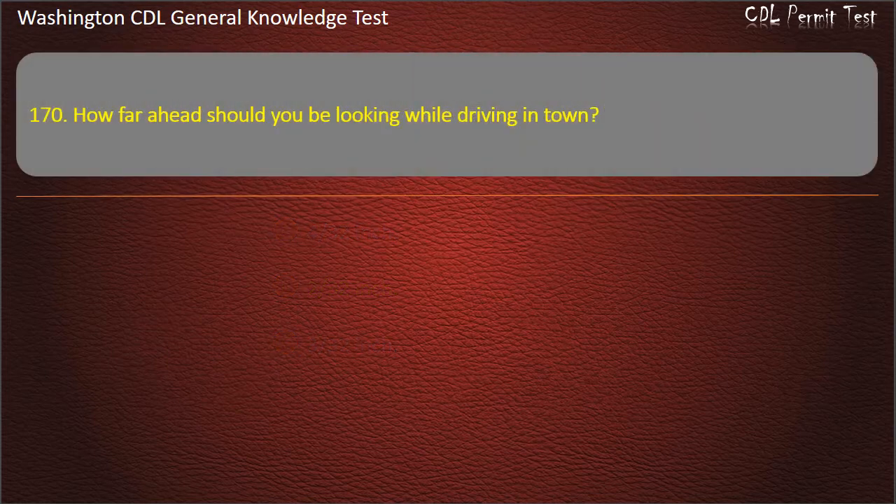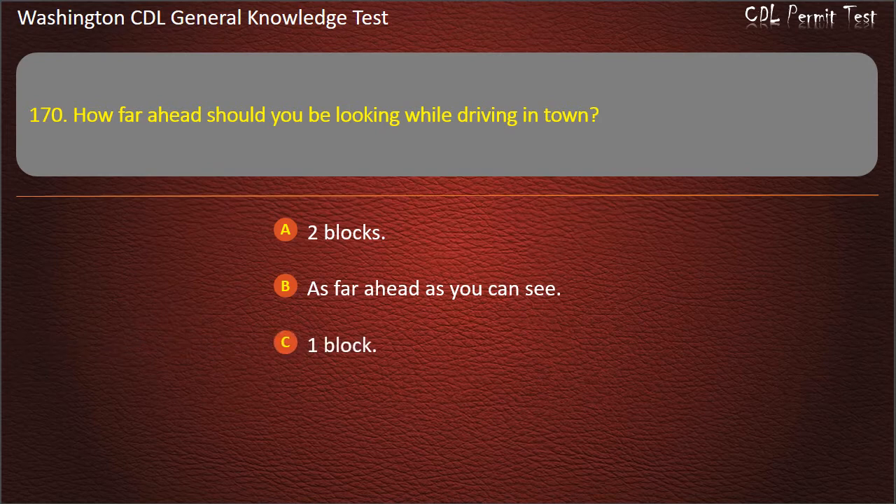Question 170. How far ahead should you be looking while driving in town? 2 blocks; As far ahead as you can see; 1 block. Answer: 1 block.